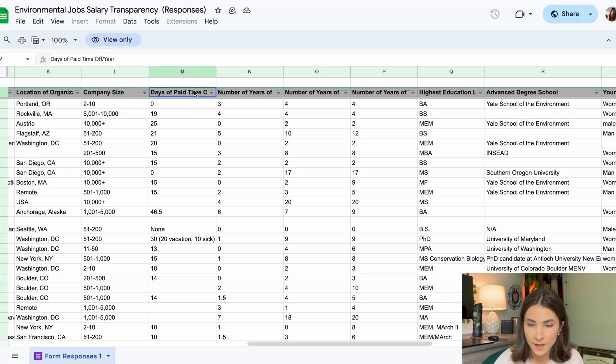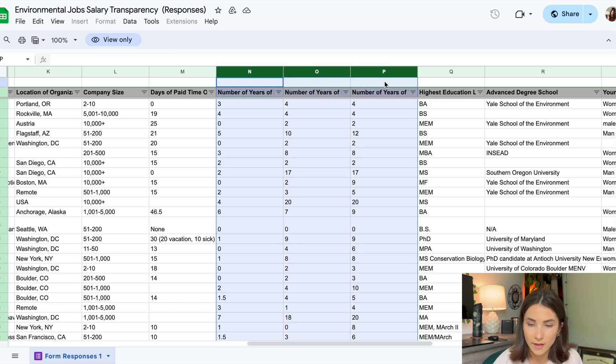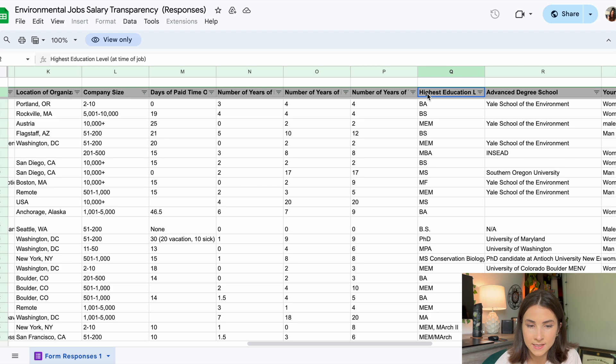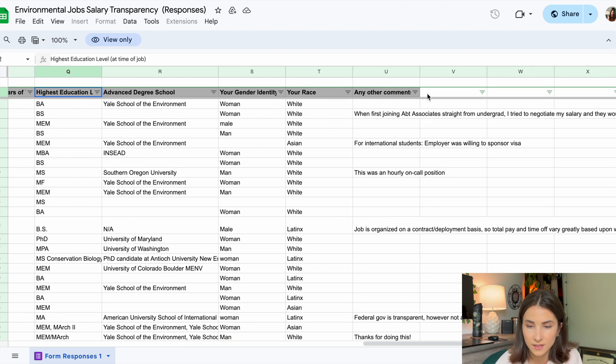The spreadsheet also includes company size, days of paid time off per year, number of years of experience at the organization, number of years of experience in the environmental field, and total years of experience. These three experience categories help you get an idea of how you compare to the person who filled out that form. We also have, for similar reasons, highest education level and any advanced degrees and where they got them.